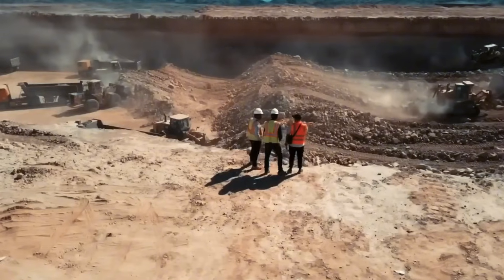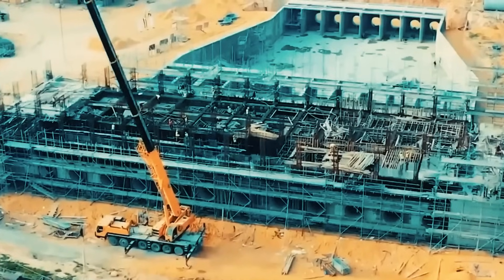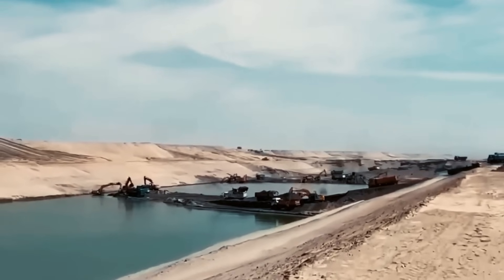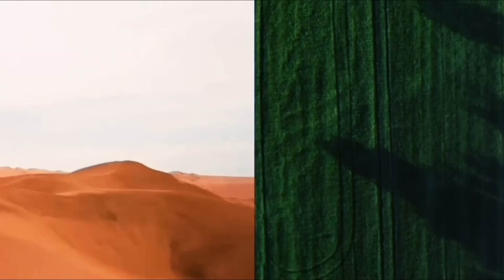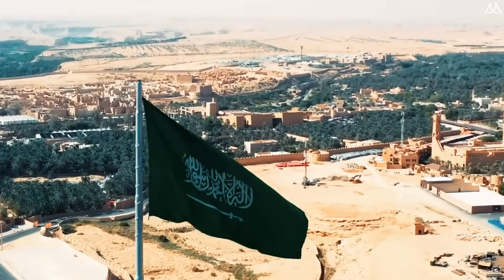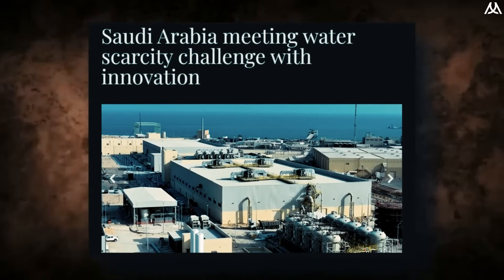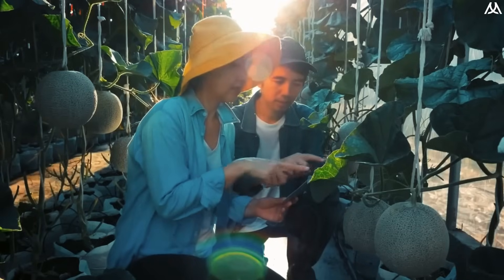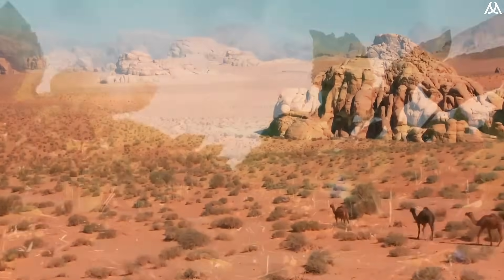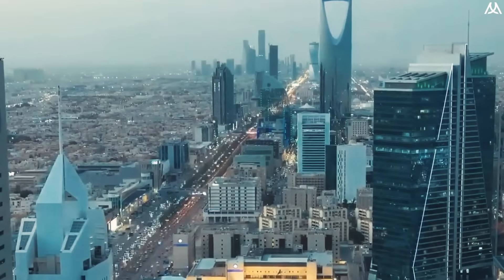Saudi Arabia is creating an artificial river that surpasses the Nile in both ambition and scale, stretching over 12,000 kilometers across its humid deserts. This monumental project goes beyond simply creating the world's longest underground canal — it represents a pioneering effort to convert barren sands into fertile lands using advanced desalination technology. By turning seawater into freshwater, this artificial river could completely change farming and sustainability in one of the driest places on the planet.